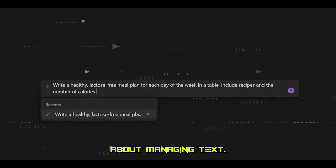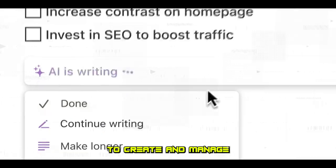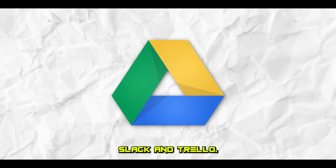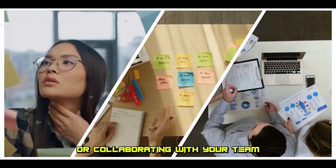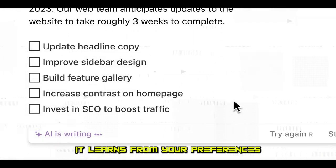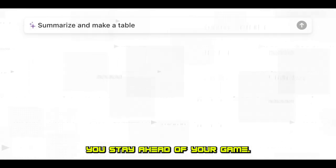And it's not just about managing text. This tool offers a visual interface to create and manage content and integrates well with popular apps like Google Drive, Slack, and Trello. Organizing your thoughts, planning your tasks, or collaborating with your team has never been so effortless. It learns from your preferences and habits, automating your workflow and helping you stay ahead of your game.